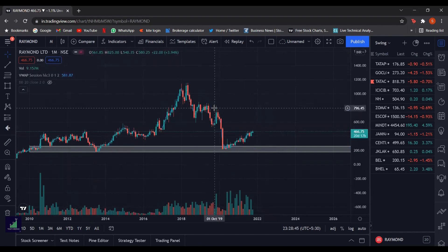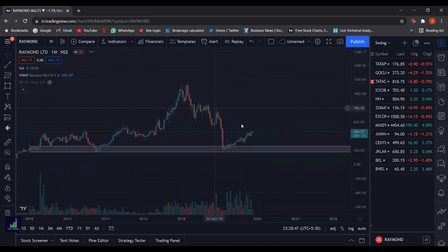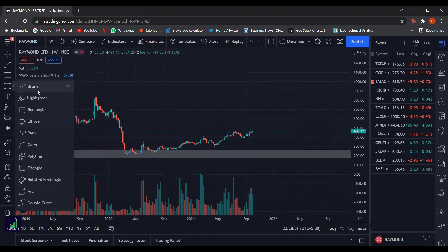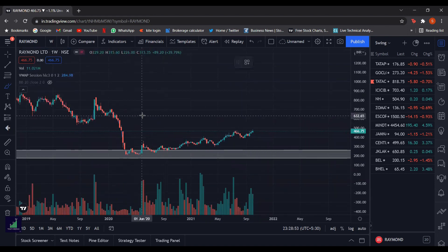Now let us go to a lower time frame. As we can see, because of the Covid-19 crash it created a void or space in this part of the chart.